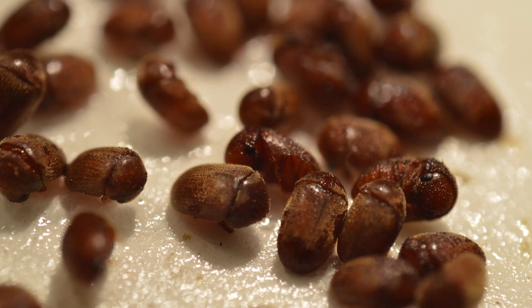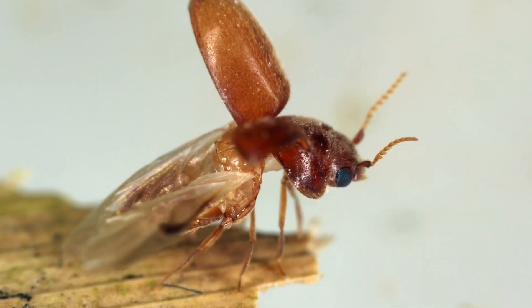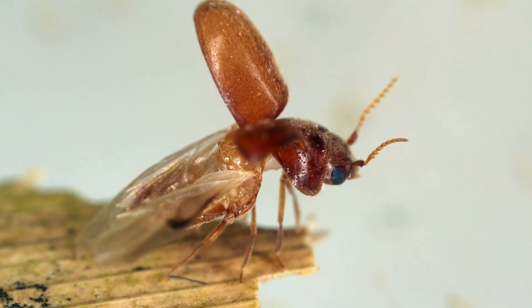After several weeks of feeding, the larvae pupate within the food source or nearby crevices. Adult beetles emerge after a few weeks, ready to reproduce and continue the infestation. Adults live for several weeks and are strong fliers, capable of spreading quickly.